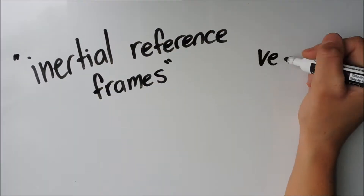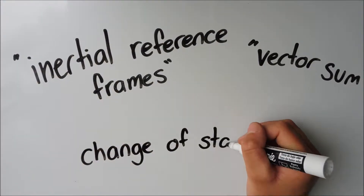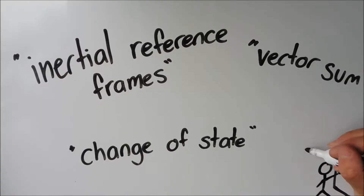Newton's three laws of motion are some of these rules, but if you do a quick search on Google, you'll probably find something about inertial reference frames, vector sum, and change of state, which is enough to put most people off physics for life. Good news is, it doesn't have to be boring and complicated, so here are Newton's laws of motion in a less boring, easy to understand way.